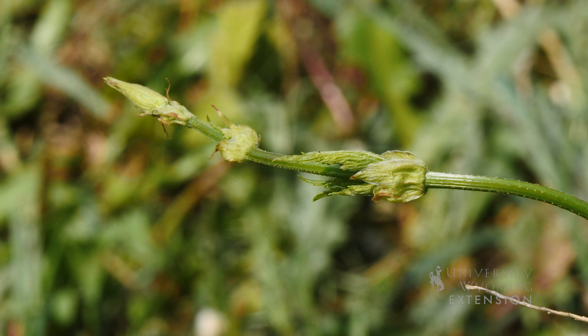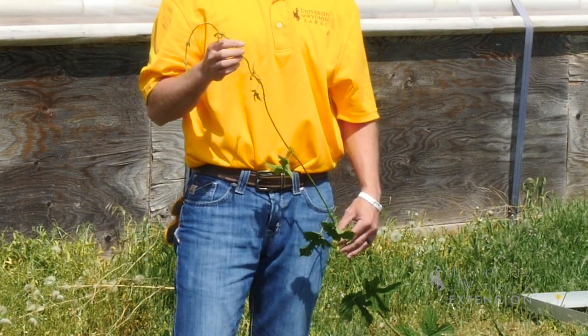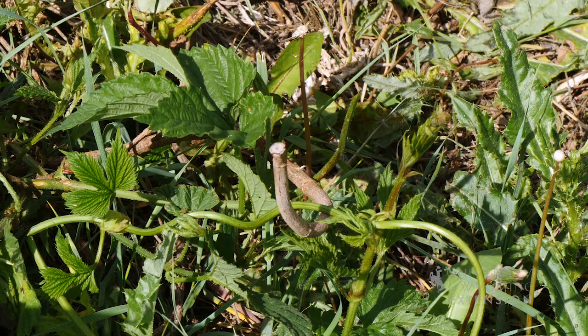There are numerous vines growing off of one single plant, and these will need to be trimmed back to two or three vines per plant. This will allow those two or three vines to produce a lot better.